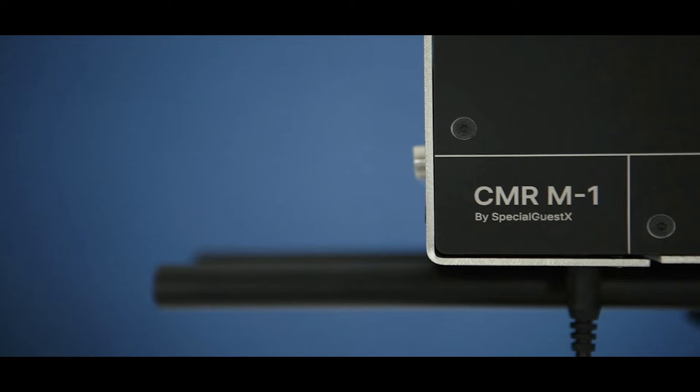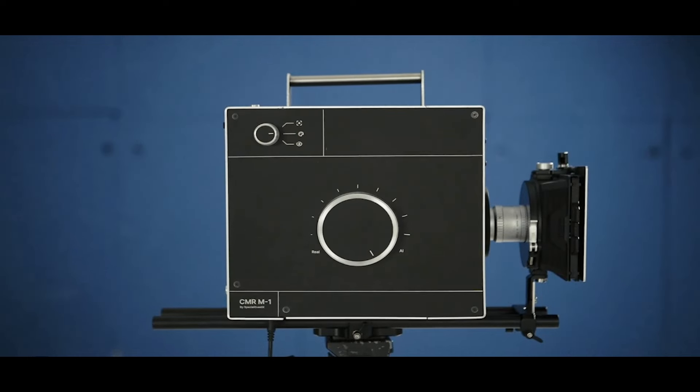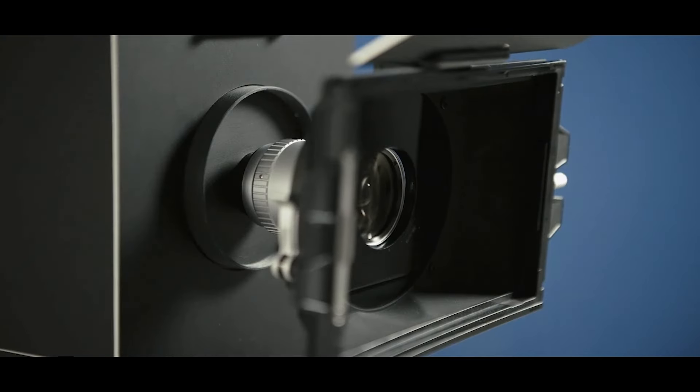Hey, what's up everyone and welcome back to the Kilometer channel. Today we've got something totally mind-blowing in the world of filmmaking. Meet the CMR-M1, the first AI-powered cinema camera. It's a little weird and a whole lot of awesome, so let's dive into the juicy details.